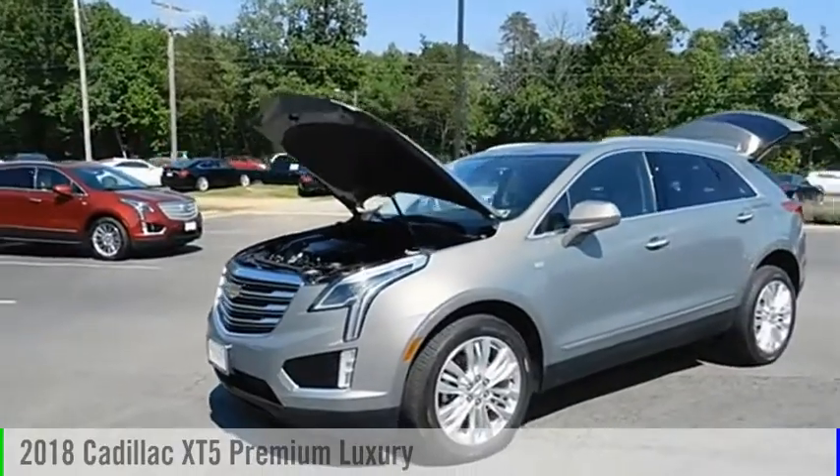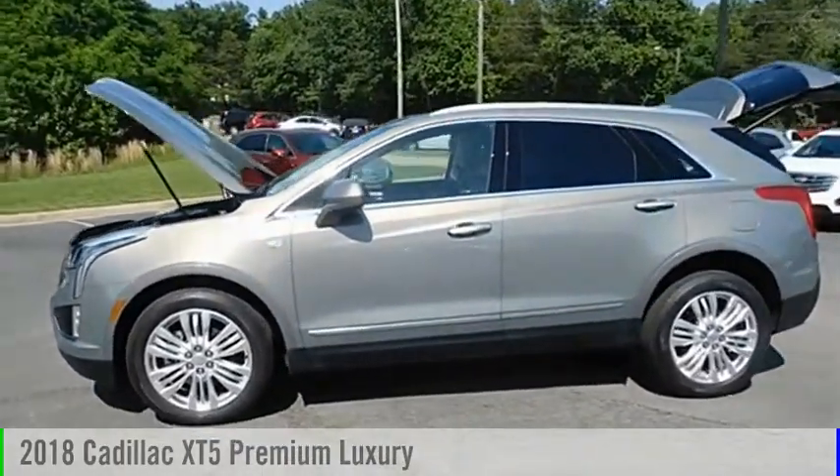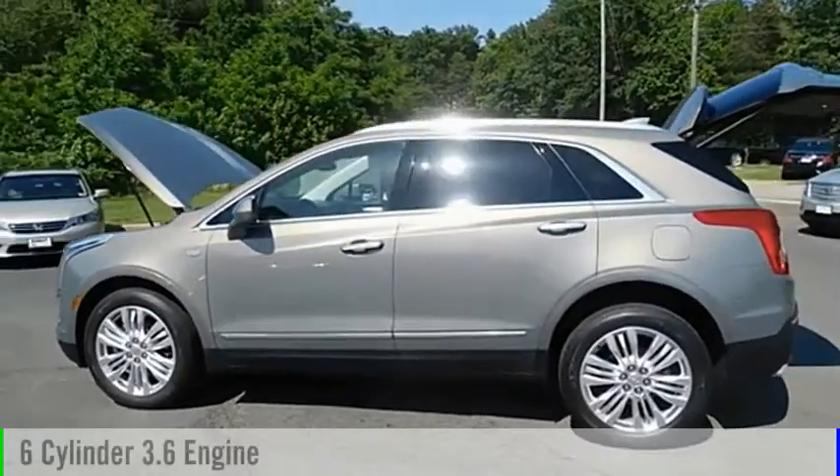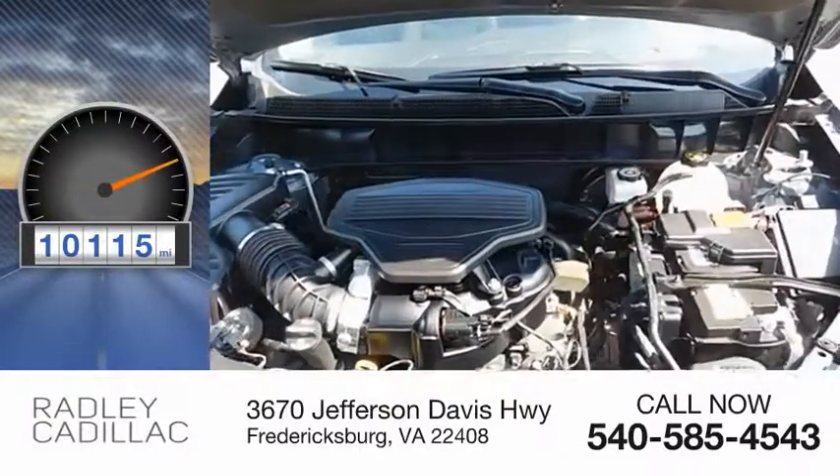Take a ride in the 2018 Cadillac XT5. This vehicle is powered by an all-wheel drive, 6-cylinder, 3.6-liter engine. This vehicle has less than 15,000 miles.